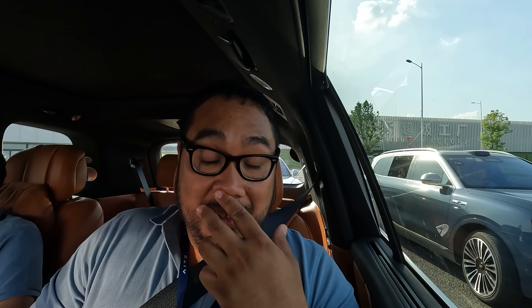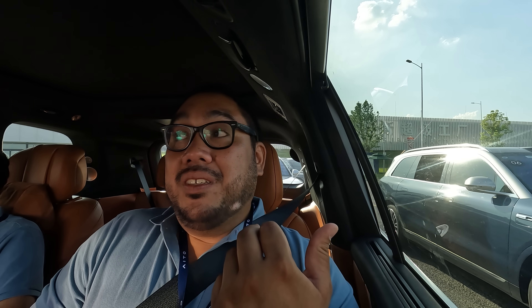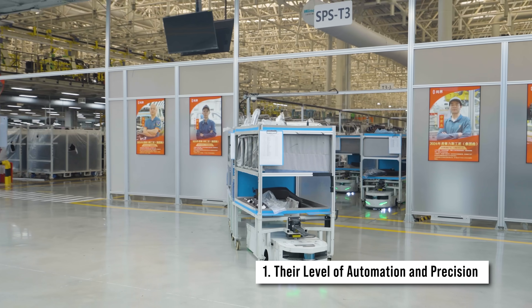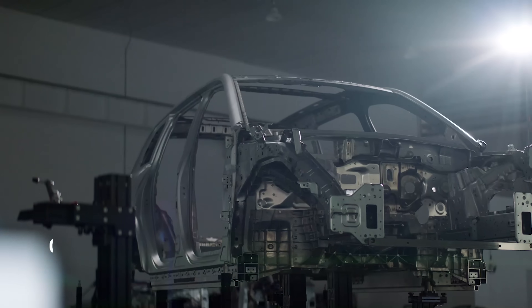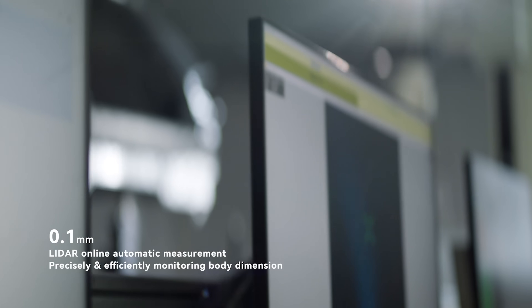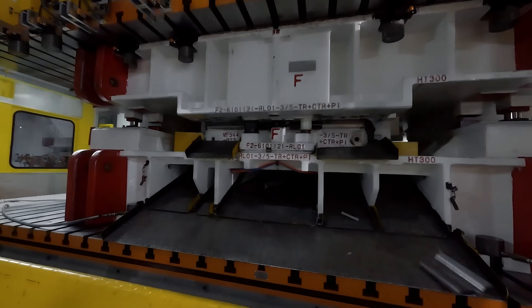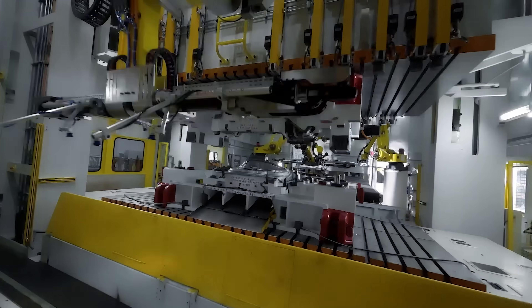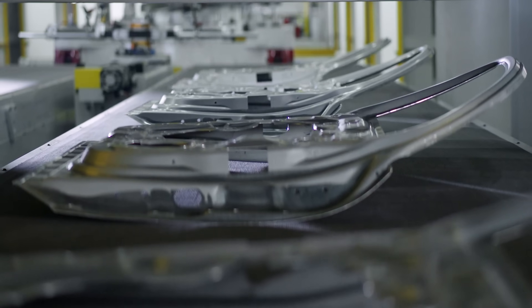We just came back from the tour of the Seres super factory. I've been to a lot of factory visits, and what makes this different is the level of automation and precision. They were telling us it's a 0.02 millimeter tolerance — basically the level of spacecraft construction. That level of accuracy is applied here, and they also employ AI for inspection.